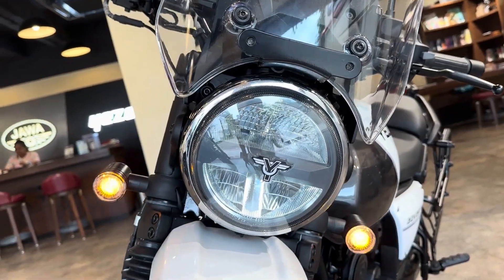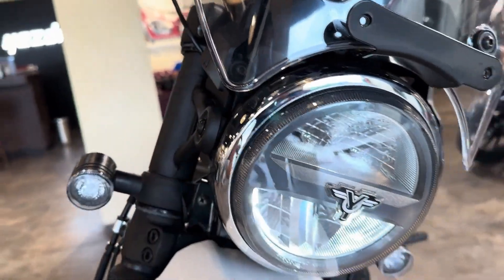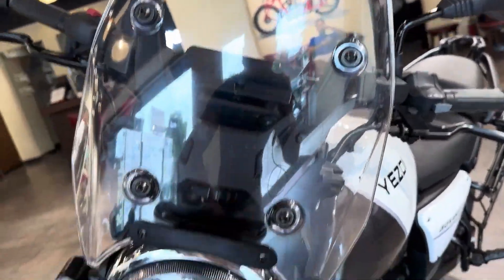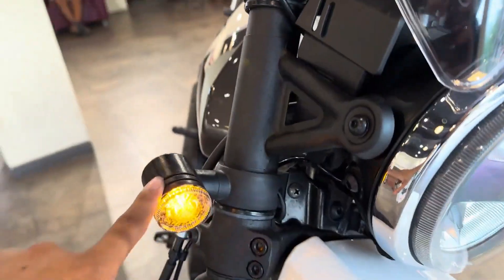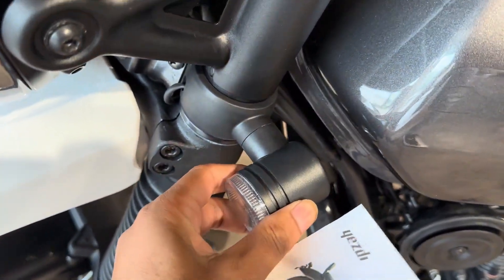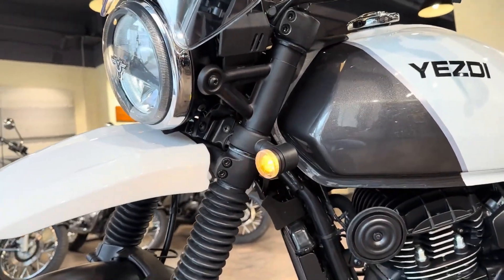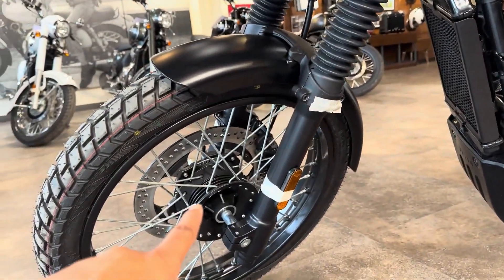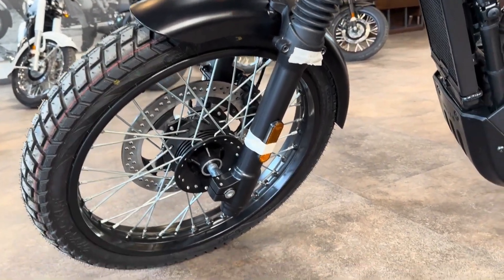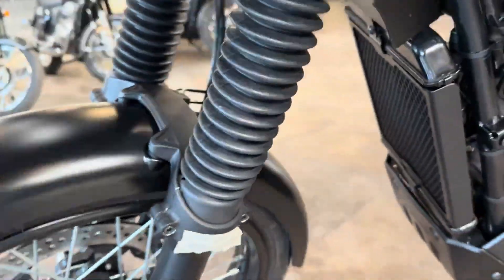The previous adventure model was lacking in terms of low-end torque — you had to really ring the throttle above 2500 RPM for that nice juicy torque to kick in. Not anymore. This engine delivers torque much more accessibly from lower down the power band, kicking in nicely at around 1500 RPM. That really helps when you are off-road in a sticky situation or cruising around the city at low speeds.